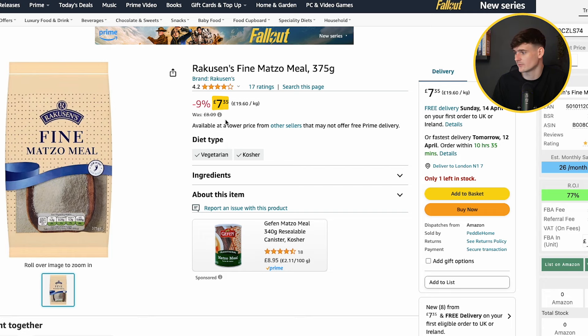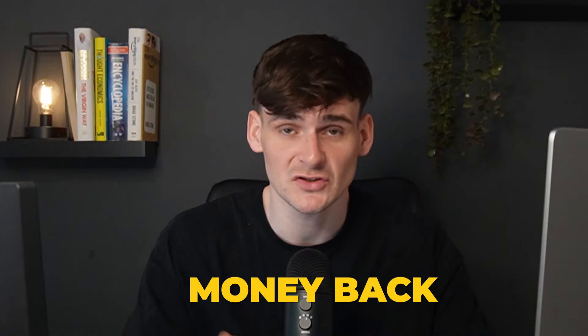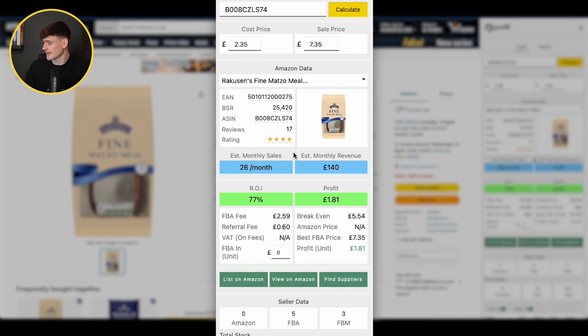On Amazon it's selling for £7.35. You might wonder why everything is more expensive on Amazon — it's simply convenience. People pay for next-day delivery without leaving home, plus Amazon's trusted service with free returns and easy refunds. This product gets 26 sales a month with a 77% return on investment — £1.81 profit per unit. Five FBA sellers had just 15 units in stock between them, so they should sell out within the month.